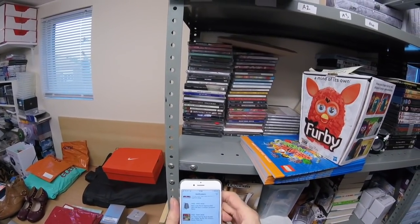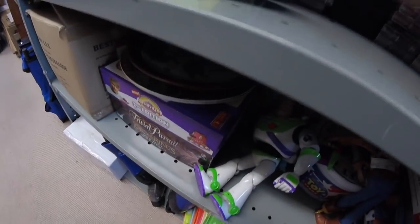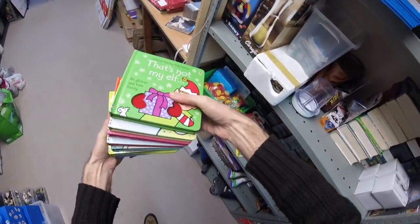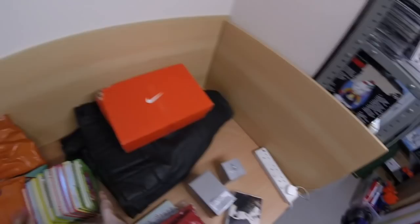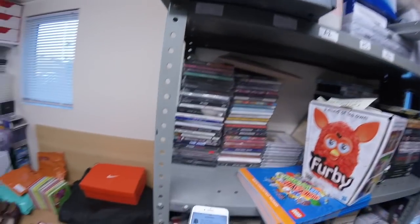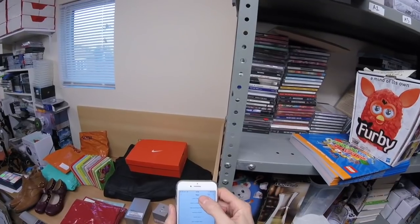Next we have a bundle of nine kids books. Those have gone — I think that was £20. Let's have a look. Yep, £20.